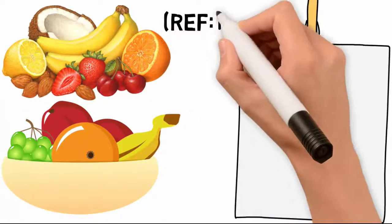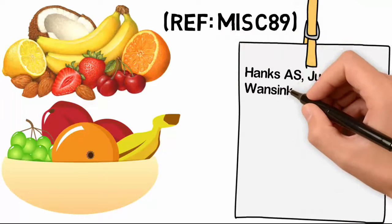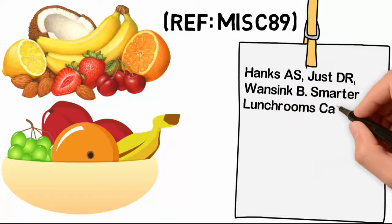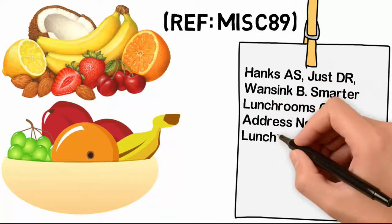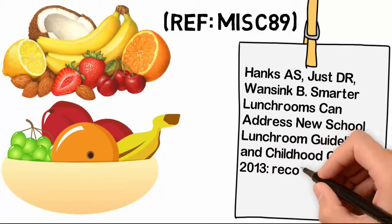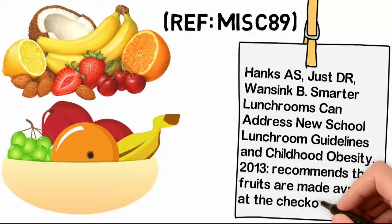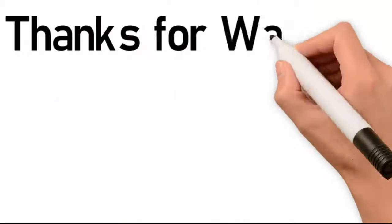Reference M-I-S-C-8-9: Hanks A-S, Just D-R, Wansink B — Smarter lunchrooms can address new school lunchroom guidelines and childhood obesity. 2013. Recommends that fruits are made available at the checkout location. Thank you for watching our video.